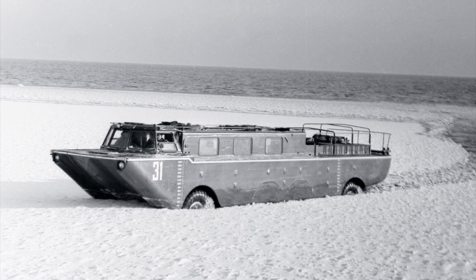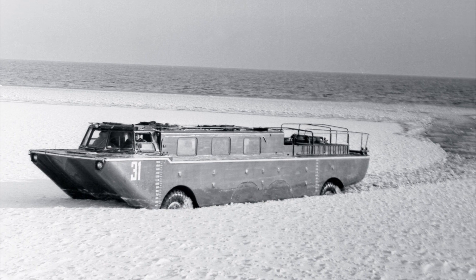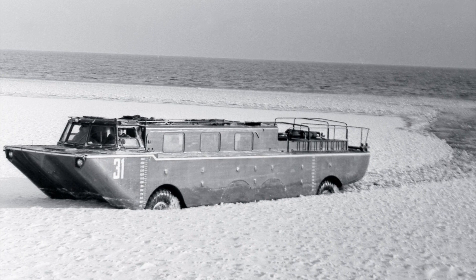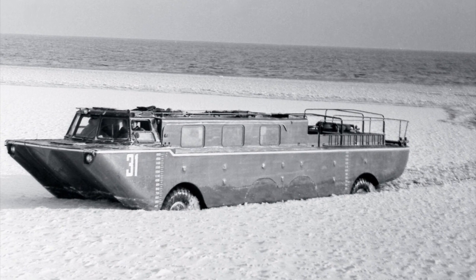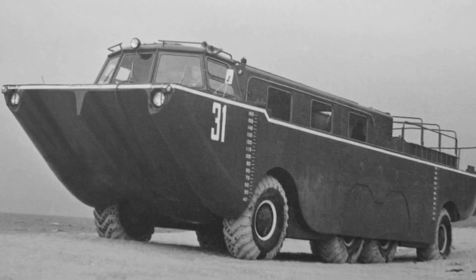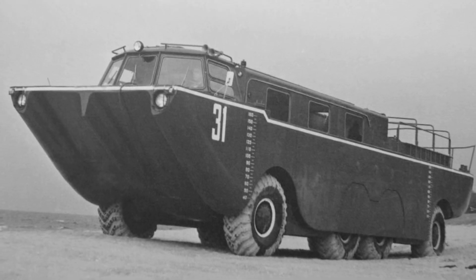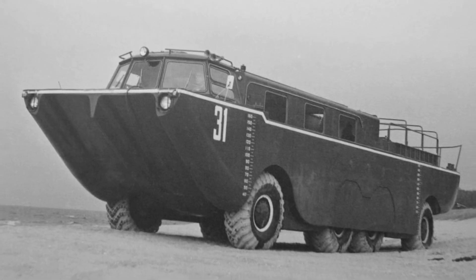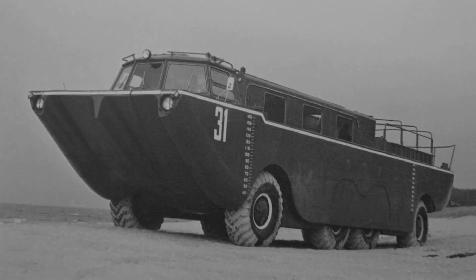The car had good seaworthiness, including navigation on the wave, and could overcome waves up to 3 meters high when entering the water of the surf zone. Unfortunately, released in only one copy and ahead of all rivals for decades, the ZIL 135P never became serial.